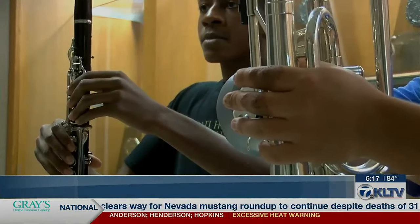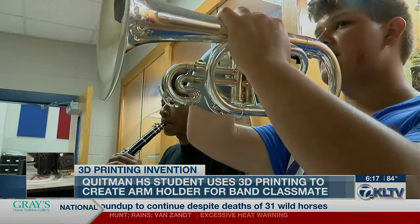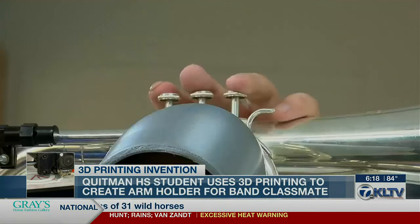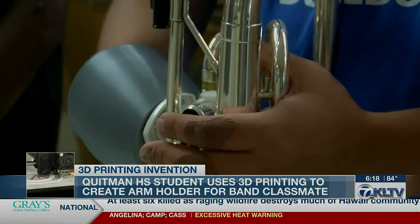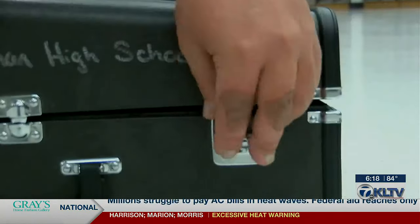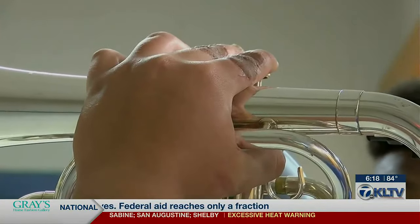Working alongside each other on the field, these two Quitman High School students began their friendship through an unlikely set of circumstances. Freshman mellophone player Cole Ochoa has a residual limb and uses an instrument that requires both hands to hold up. He used to hold it up with one hand and put his arm under it, figuring he'd just play that way until his band director and Nehemiah came up with an idea — one that director of bands Michael Barron and other teachers collaborated on to make marching easier for his student.